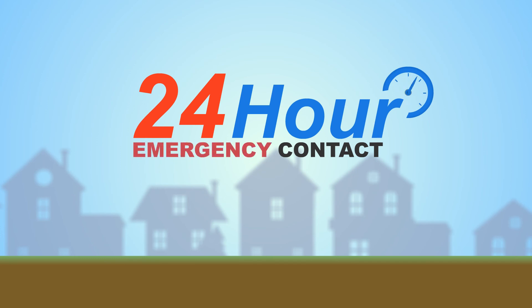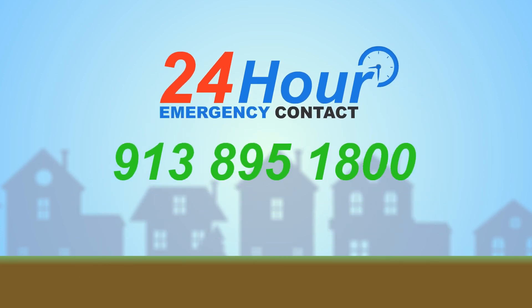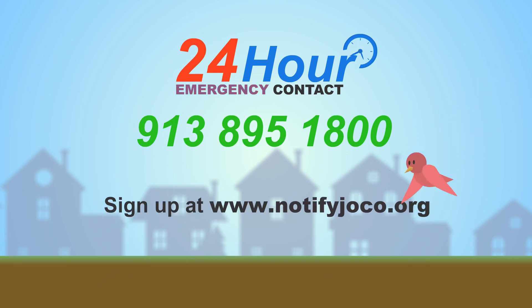To report a main break, call our 24-hour emergency contact at 913-895-1800. To get water alerts that affect you, sign up at www.notifyjoco.org.